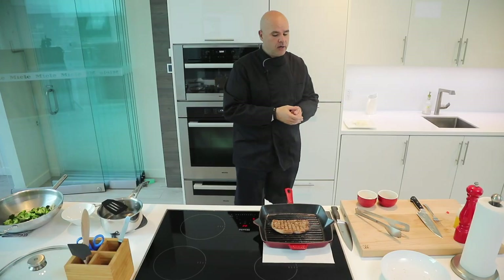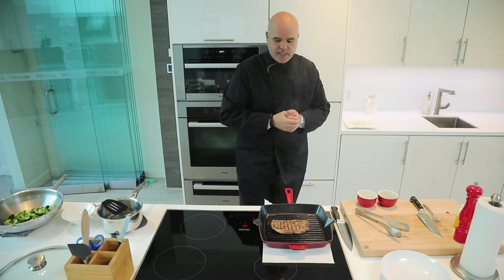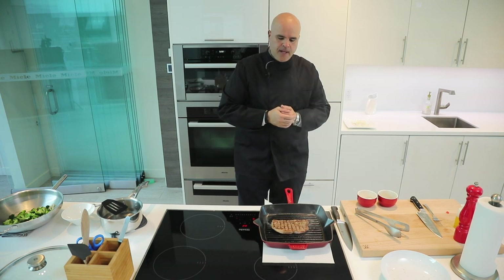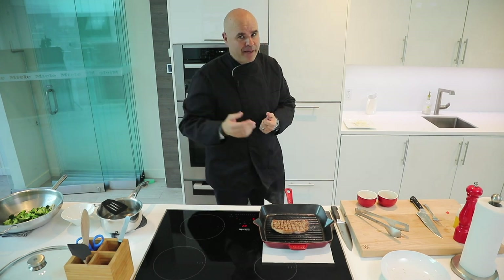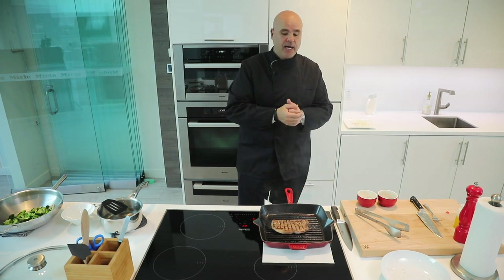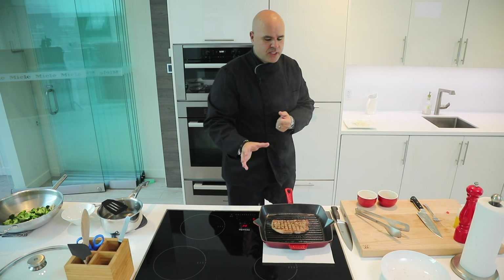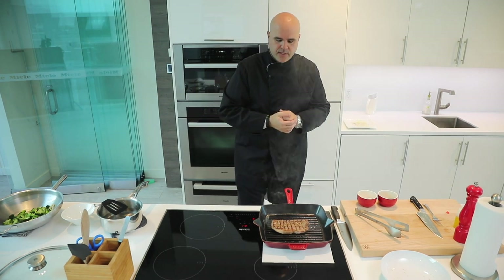I mentioned our countdown timer that's essentially operating as an egg timer for us. We also have auto zone shut-off with our induction cooktops — an added benefit so you can automatically turn off a cooking surface if you knew how much time was required for a particular zone. That's another timer function we have on all of our induction cooktops.